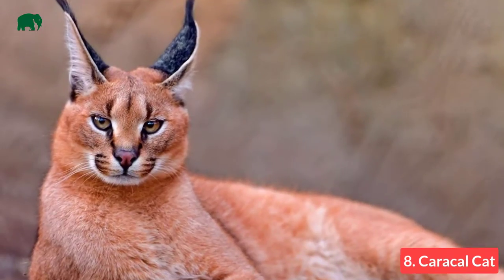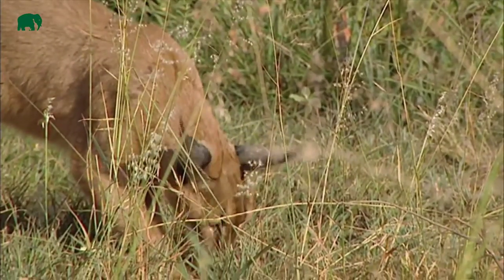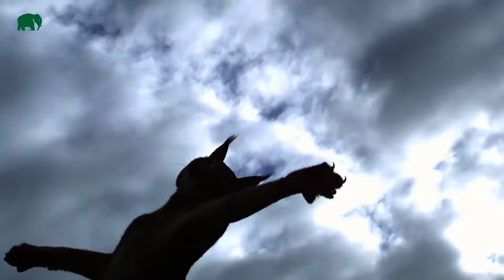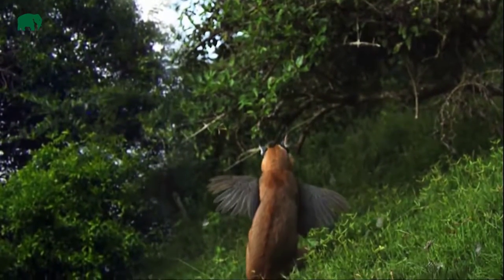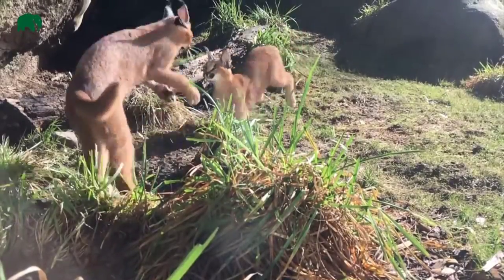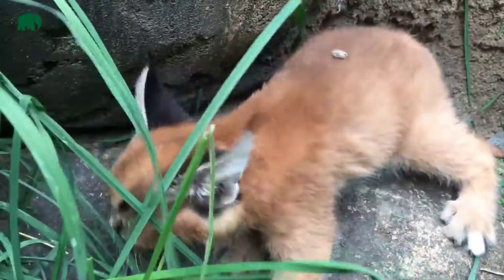Number 8: Caracal Cat. The caracal cat is also known as the Persian or African lynx, and is closely related to the African golden cat. They are best known for their extraordinary climbing and jumping skills. The caracal is distributed over Africa and Western Asia and will usually hunt alone at night. They are also well known for their amazing ability to snatch birds out of the sky, but their diet also consists of antelope, gazelle, rodents, and the occasional ostrich. When a caracal catches its prey, it will shear the meat off the skin so it won't have to eat the fur of the animal.